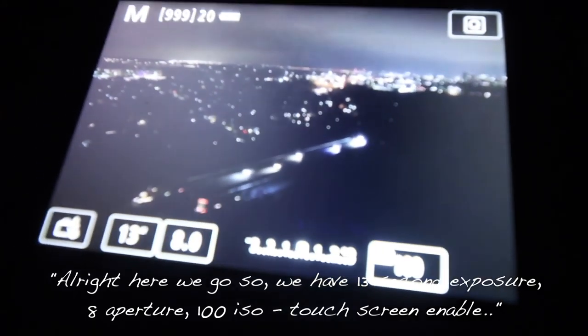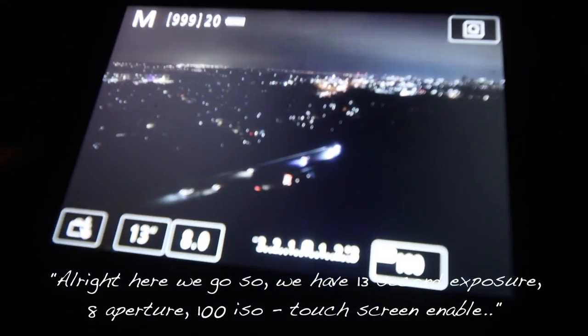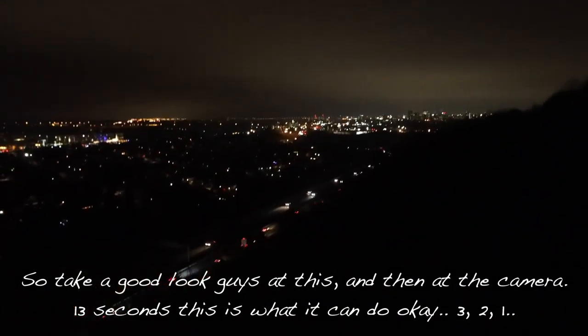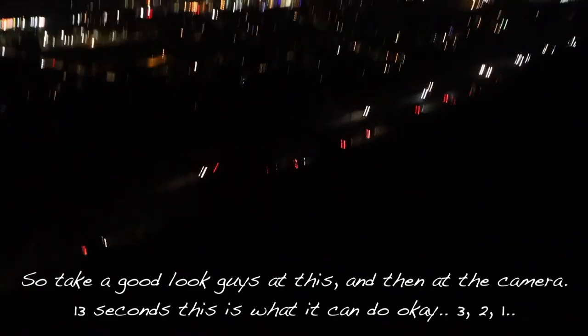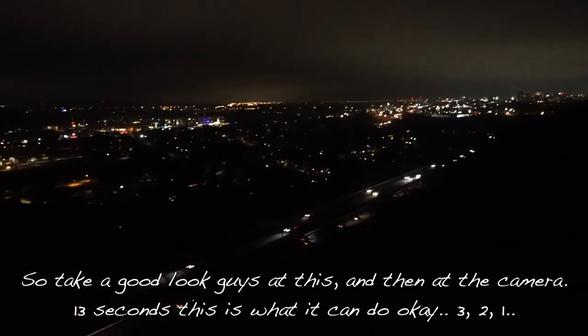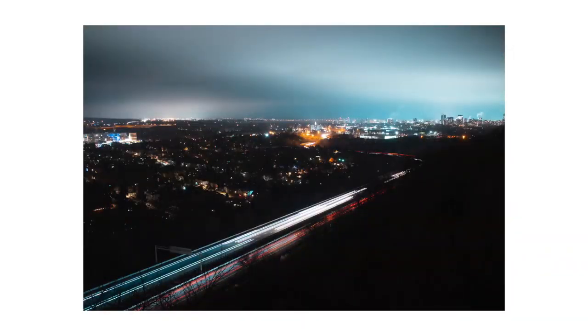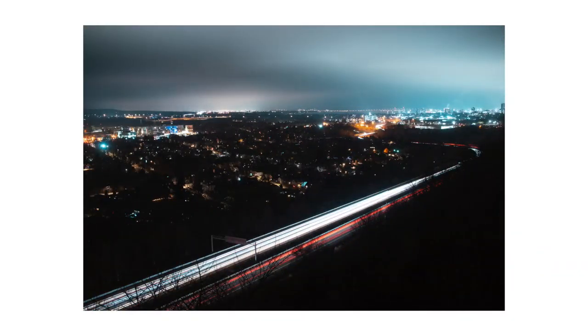Alright, here we go. I'm gonna have 13 seconds exposure, f8 aperture, ISO 100, touchscreen enabled. Take a good look at this — with the camera at 13 seconds, this is what it can do. 3, 2, 1... And that is it! That's how we do long exposures. Beautiful thing to do when you don't have a lot of light, because the long exposure shutter is absorbing as much light as possible. Awesome with light trails too.